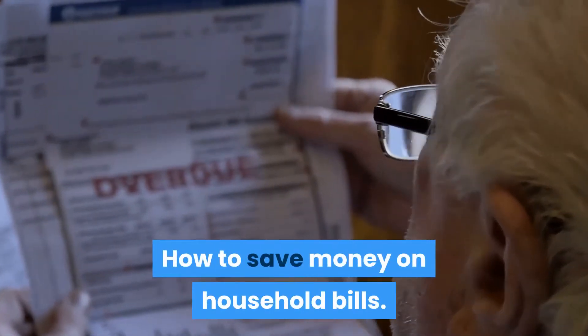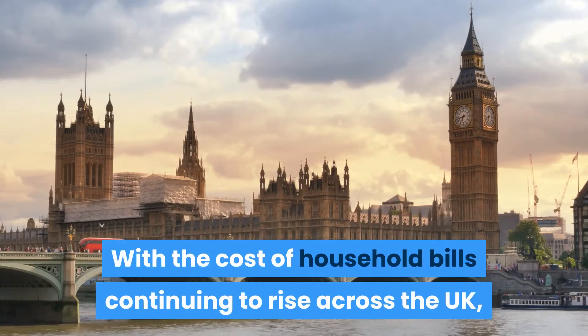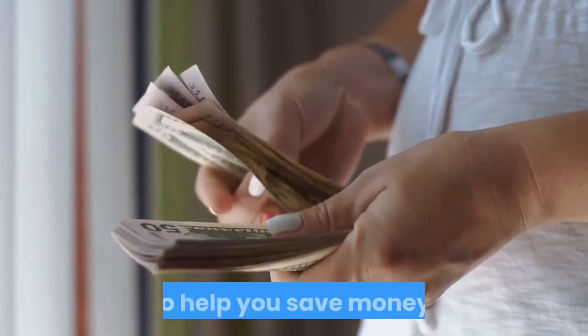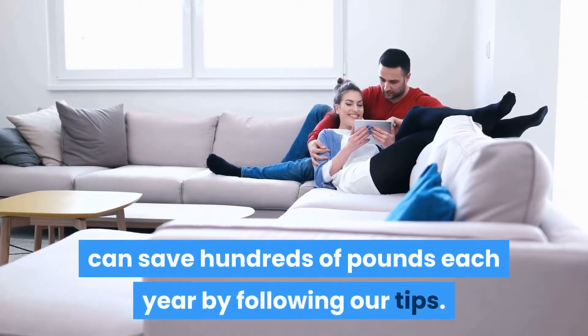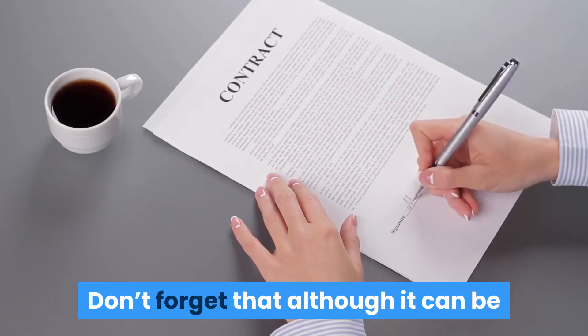How to save money on household bills. With the cost of household bills continuing to rise across the UK, we've pulled together a list of dedicated guides to help you save money. Cutting costs is easier than you think, and the average household can save hundreds of pounds each year by following our tips.